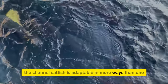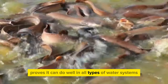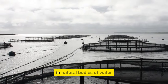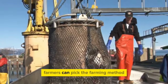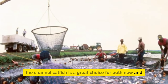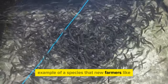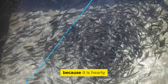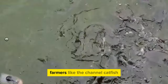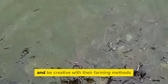The channel catfish can thrive in a wide range of water conditions and farming systems, including standard ponds, tank-based recirculating aquaculture systems (RAS), and cage-based systems in natural bodies of water. Because of this flexibility, farmers can pick the farming method that works best for their needs and resources. New farmers appreciate it for being easy to care for and resistant to disease, while experienced farmers value the freedom to try new farming methods.